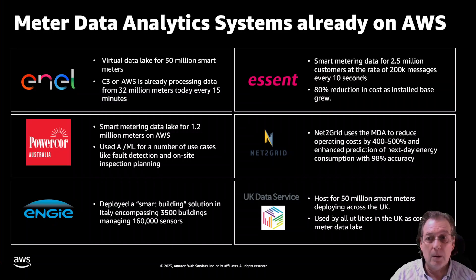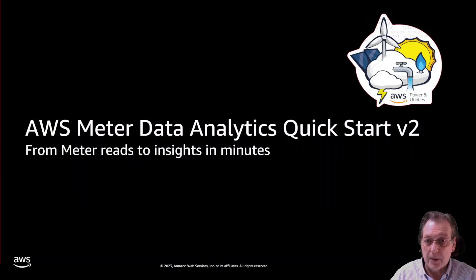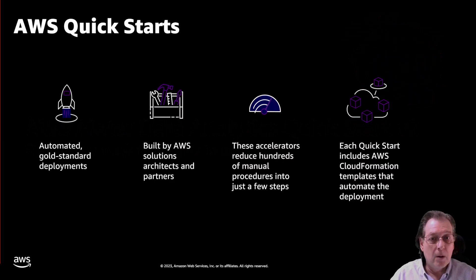We heard from many other customers that they wanted additional help to get started easily and quickly. So with that in mind, we created what we call a Quick Start — our meter data analytics Quick Start specifically. Quick Starts are automated gold-standard deployments, developed by our solution architects or partner solution architects. They meet AWS's standards for security and performance. They package hundreds of manual steps into automated code that you download, answer a few questions, click a few boxes, and off you go — typically 20 to 30 minutes, about 20 minutes in the case of MDA. Then you have a foundational working system to start analyzing your meter data.